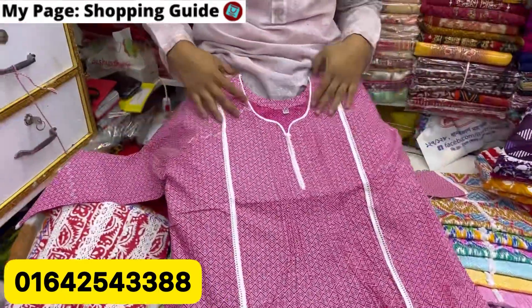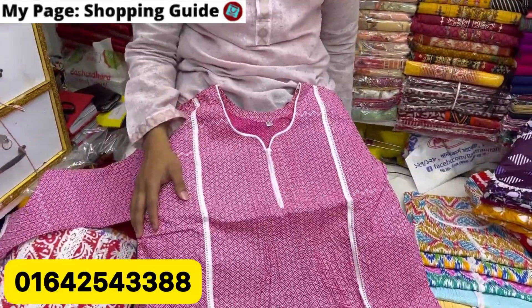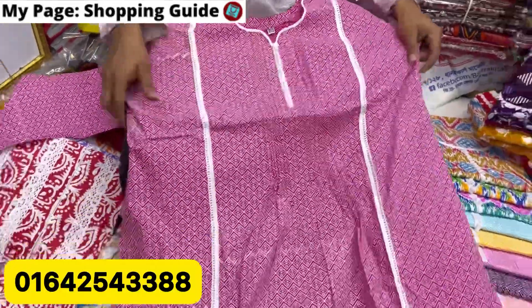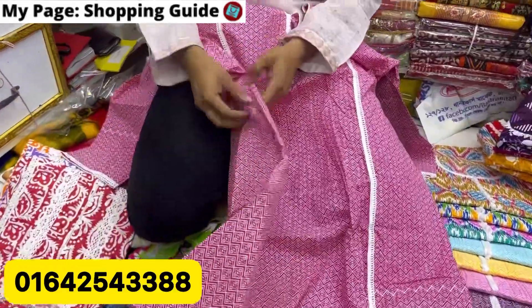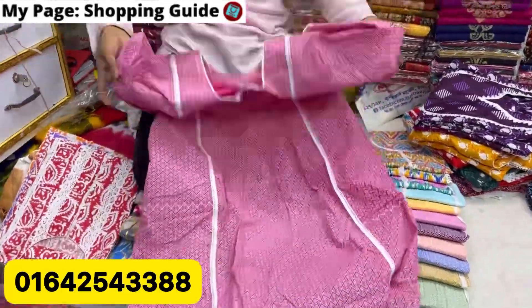Lace is a necklace. The body size is $40. How much is the price? The body size is free. $40, $45. The price is $600.